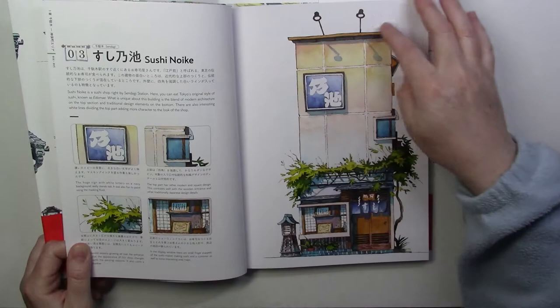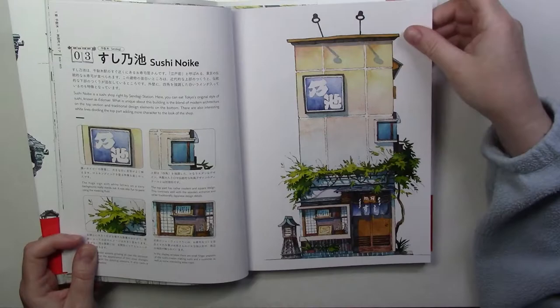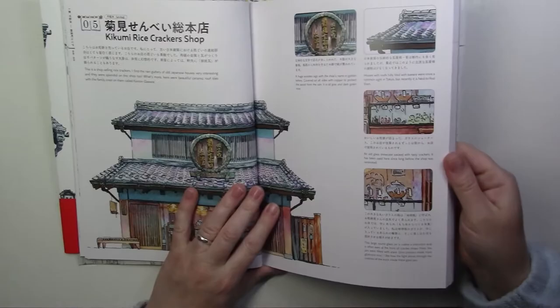The artwork again is amazing. The lines are inked and then the rest is all watercolor. I think the first 10 stores — he's got videos on his channel so you can check out how he paints them. It's really really nice.